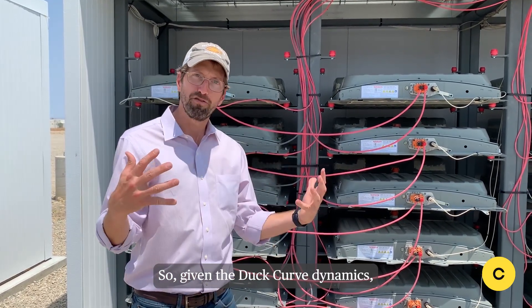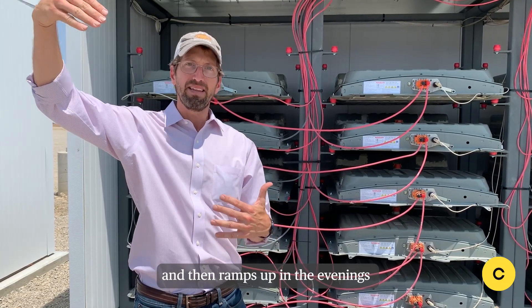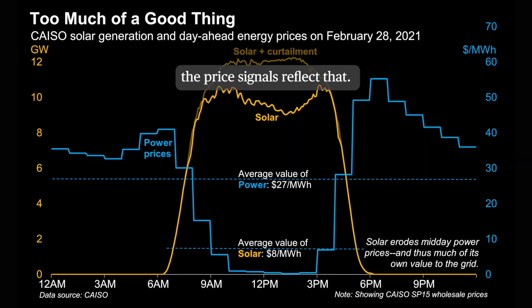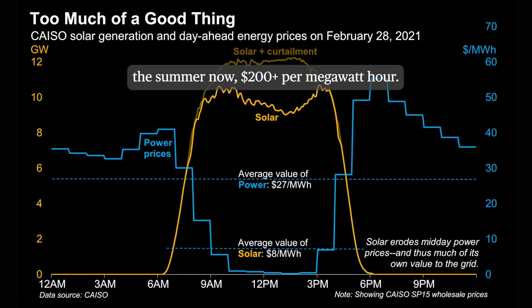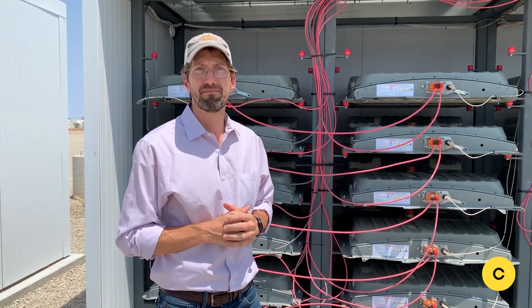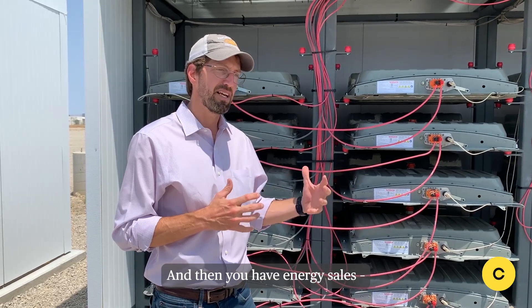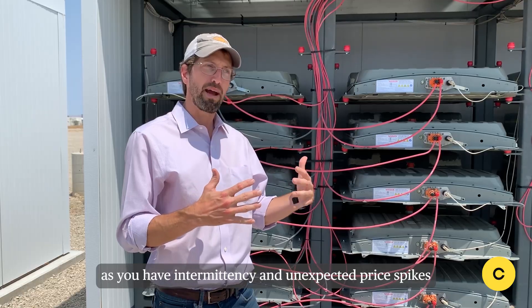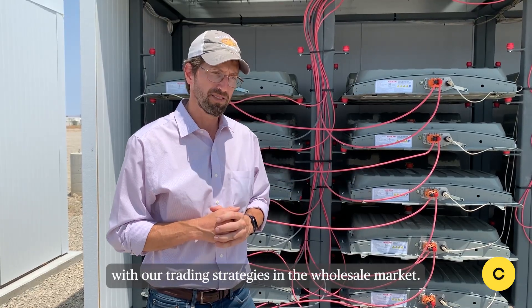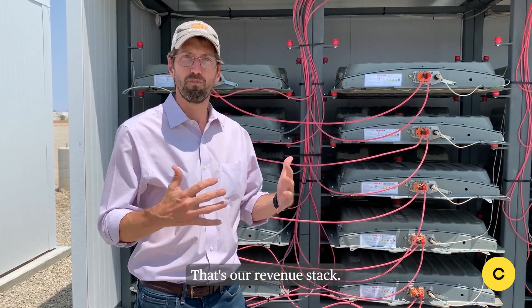Given duck curve dynamics — shorthand for the way in which the grid, with its reliance on solar, has low prices during the day and then ramps up in the evenings as we transition to peaker plants — the price signals reflect that. We're seeing in the summer now $200 plus per megawatt hour, and we're charging these batteries for the equivalent of $25 a megawatt hour. That's arbitrage right there. That's a good play. And then you have energy sales — as you have intermittency and unexpected price spikes, we can capture that with our trading strategies in the wholesale market. We also sell capacity into the market and some ancillary services. That's our revenue stack.